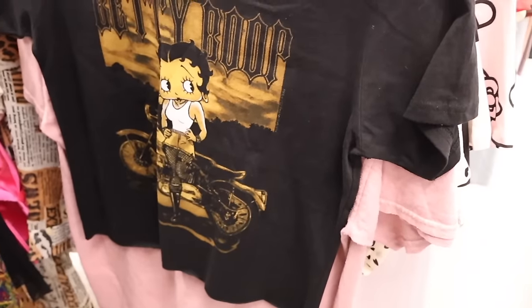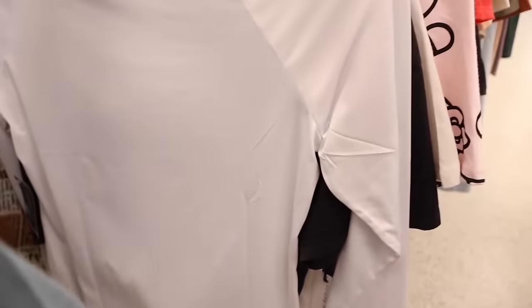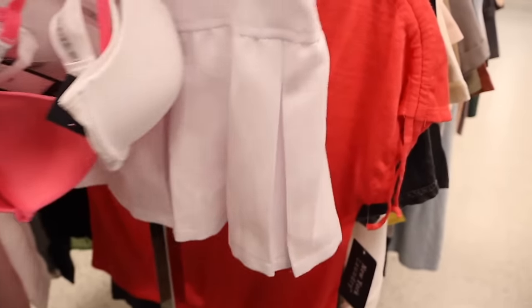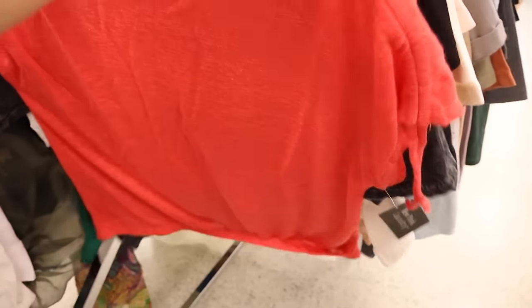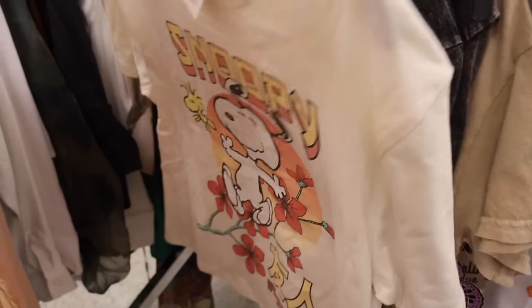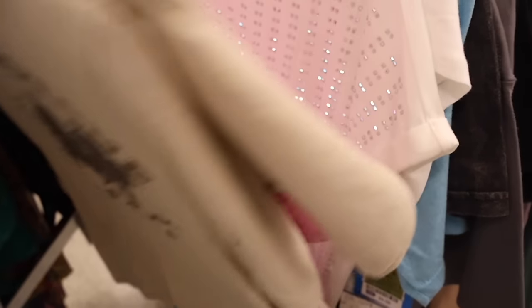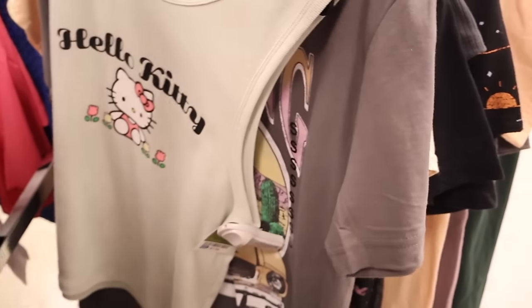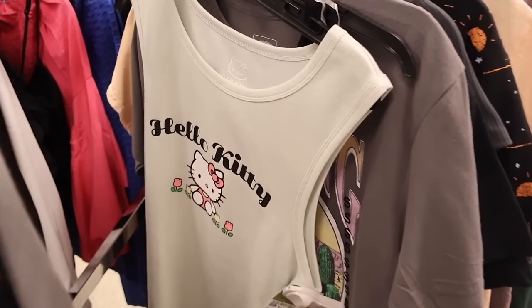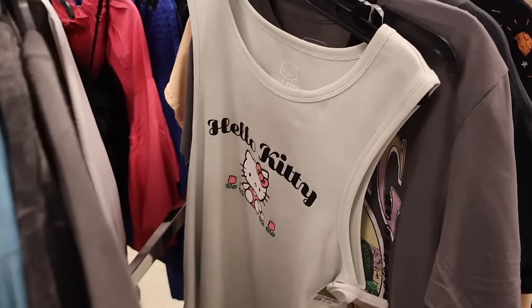Scooby-Doo long sleeve shirts, Betty Boop again, Nirvana glitter shirts for $9. All the way over here even more graphic tees - Peanuts, Snoopy with flowers. Most of the tight-fitting shirts are $6 or $7. Look what I found at this location - I got a size small but they have a size large here, only $8. Highly recommend.